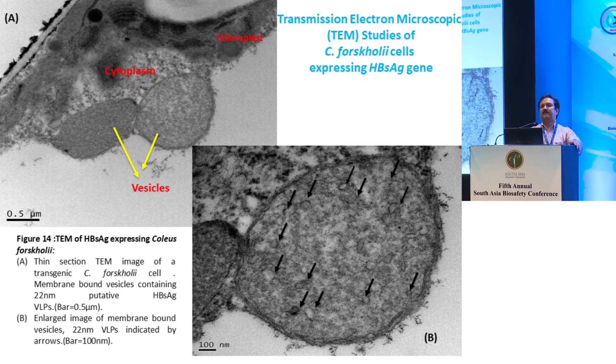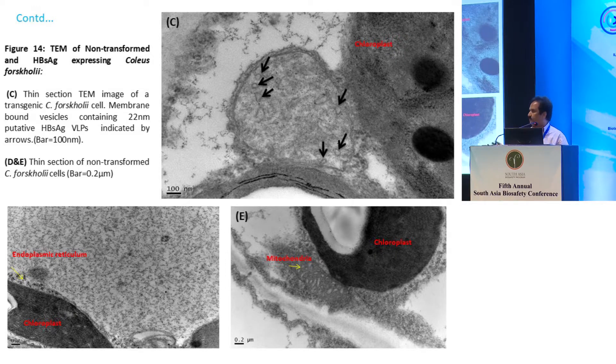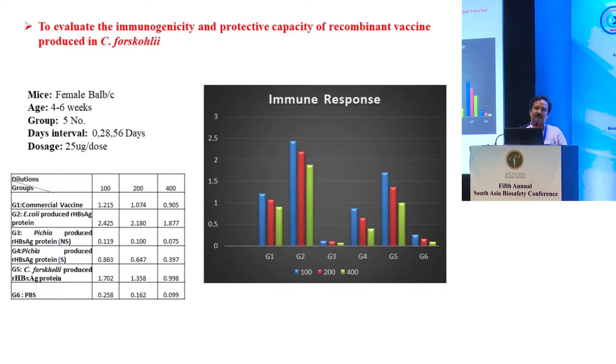In collaboration with NCBS at GKVK, we did electron microscopy studies to see if the plant accumulates the protein in the form of VLPs — virus-like particles. You can see these virus-like particles indicated by arrows. Hugh Mason had shown this type of result in tobacco, but we have shown in Coleus forskohlii that the accumulation is very good and we could demonstrate the presence of VLP-like particles. Working with the BioNits company, we showed they can produce a good amount of protein comparable to commercial vaccines.